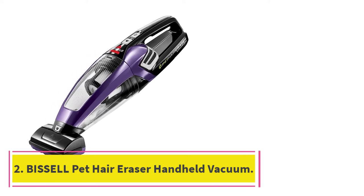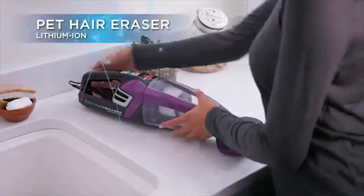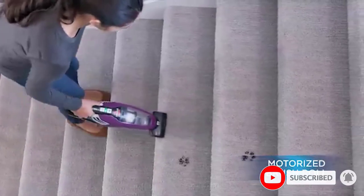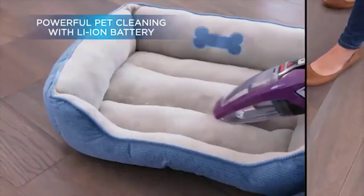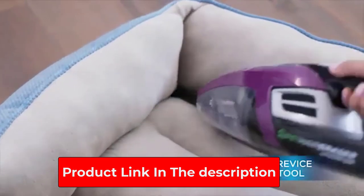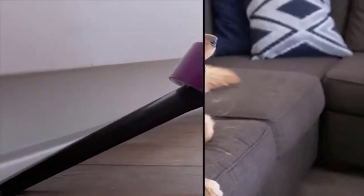At number 2: the Bissell Pet Hair Eraser Handheld Vacuum. Ideal for zapping away spilled pet food or fur shed on the couch, Bissell created a hand vacuum made for anyone with fur babies in their lives. As its name implies, this handheld vacuum is an absolute beast at removing pet hair, even if you have multiple pets or a husky that never seems to stop shedding. During our tests, the motorized brush head worked fantastically at removing pet fur from a couch. Its battery lasted an impressive 17 minutes, and its bin is easy to empty and large enough for multiple vacuuming sessions.